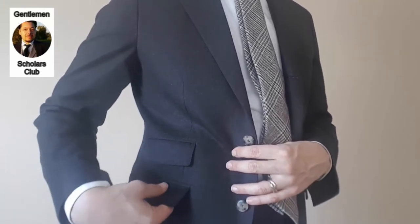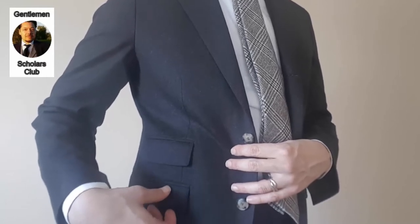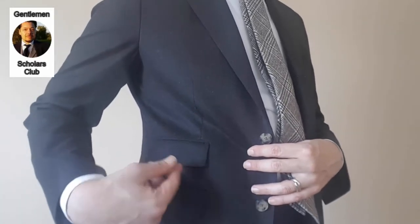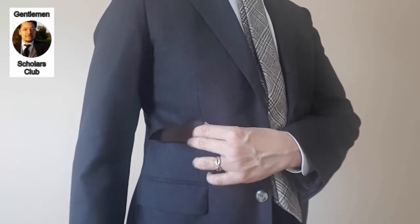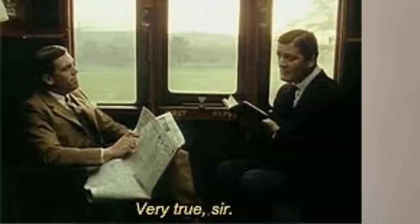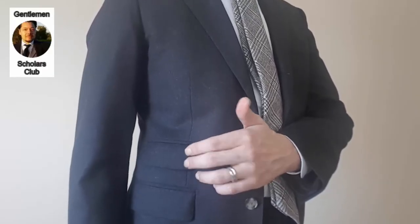Just because of their country associations, the flap pocket carries greater informality. The ticket pocket, when present, can also add to the casualness of the suit. These were originally used to hold train tickets when men rode the railways out to their country homes or to pursue country activities after having been in the city — again, that affiliation with the countryside.